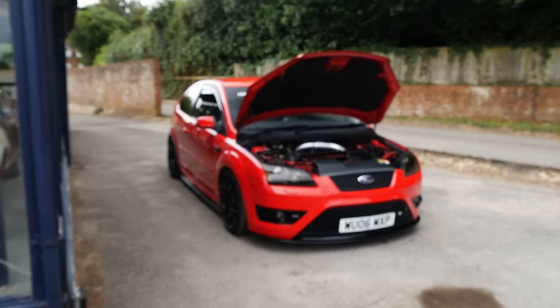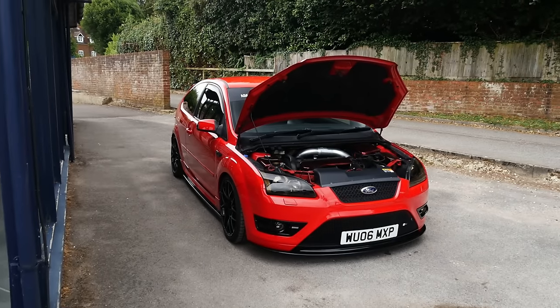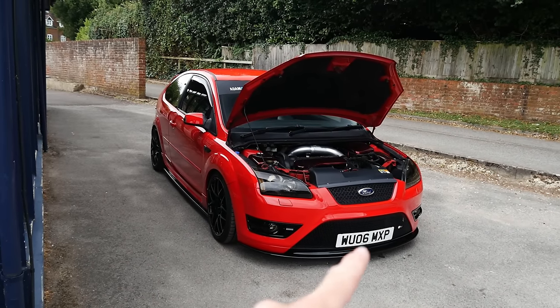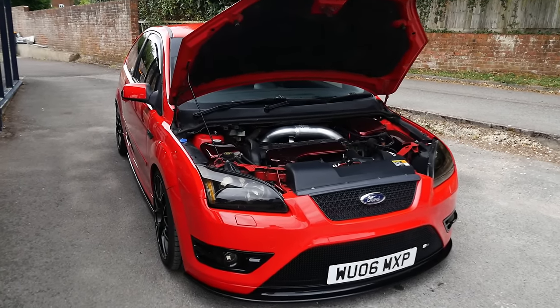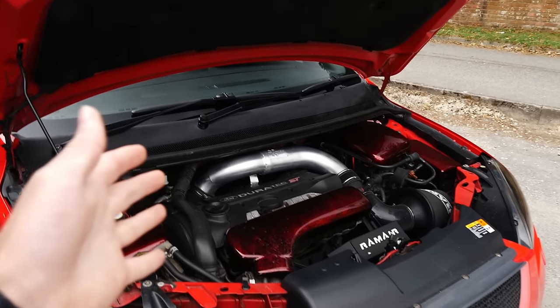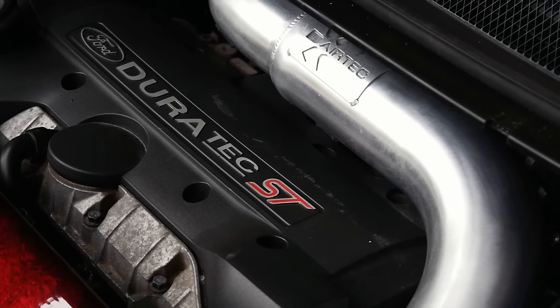The Mark II Focus ST — it is good to have another one of these cars back on the channel. They really are such a good bang for buck hot hatch nowadays, approaching 20 years old and aged remarkably well with a lot of character. Diving straight in: 295 brake horsepower in this specific car, stage 2, mapped by Dream Science.